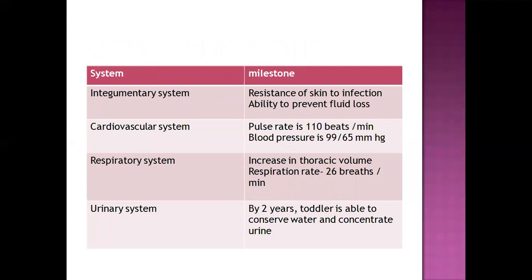Regarding physical development by body system: the integumentary system develops resistance of skin to infection and ability to prevent fluid loss. The cardiovascular system has a pulse rate of 110 beats per minute and blood pressure of 99/65. The respiratory system shows an increase in thoracic volume, with a respiration rate of 26 breaths per minute. By two years, the urinary system allows the toddler to conserve water and concentrate urine.